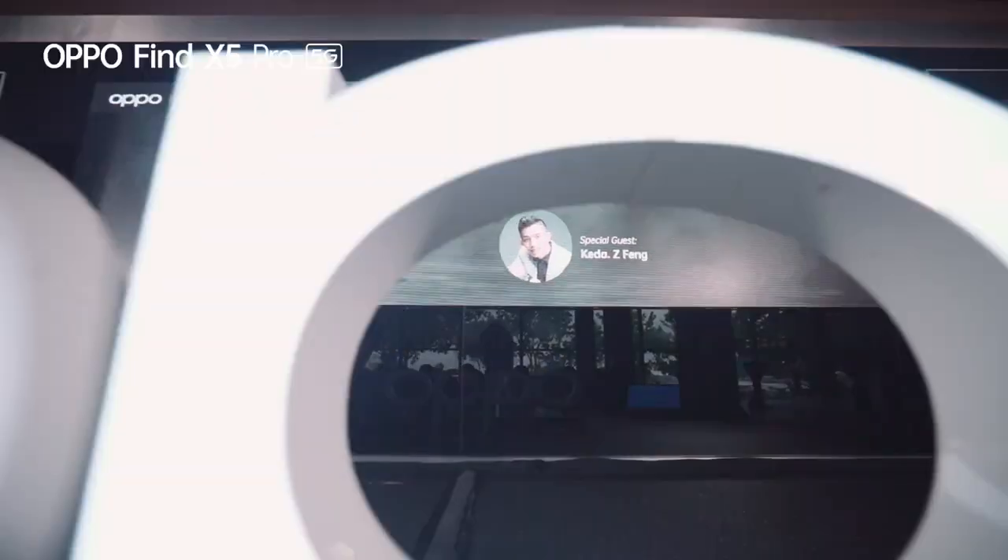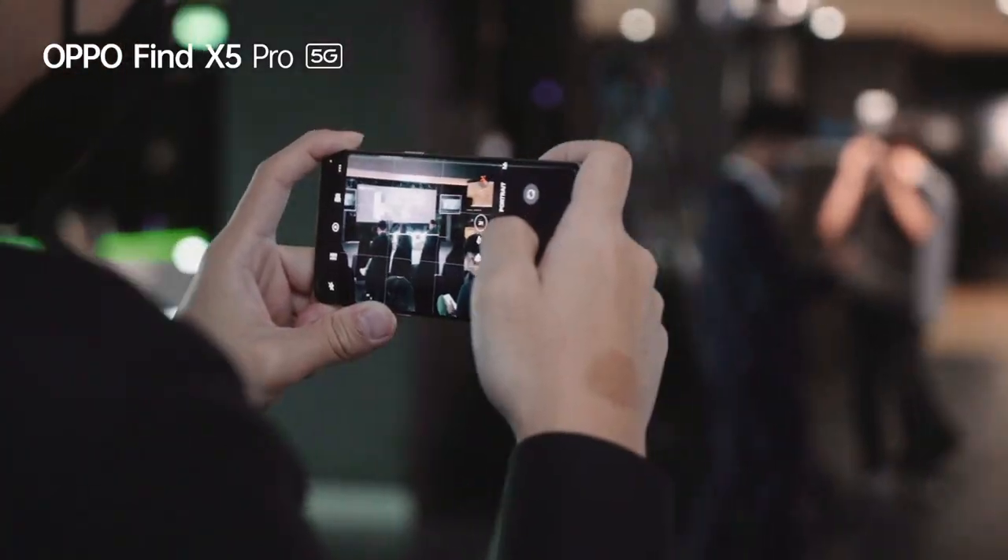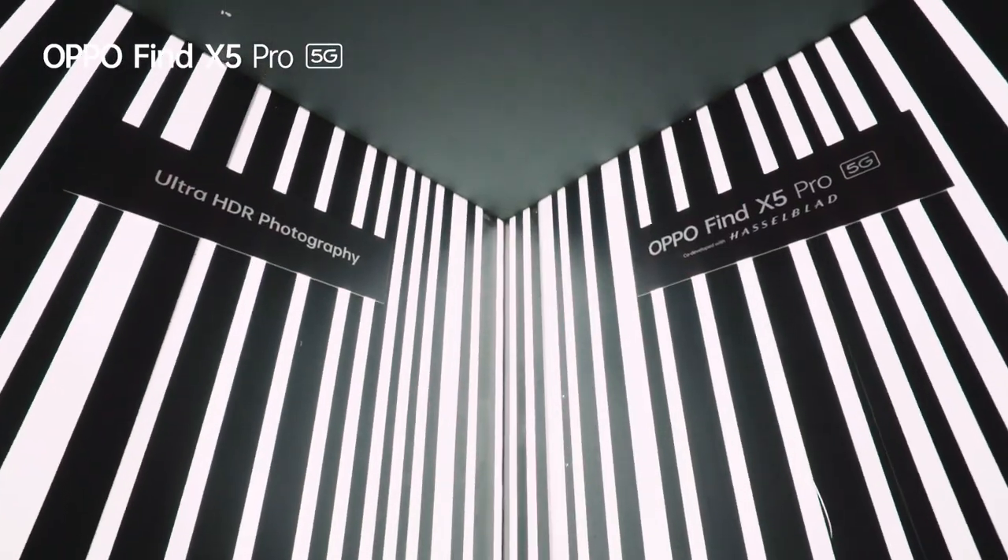Welcome to the 4K Ultra Night Videography and Photography Masterclass, brought to you by Oppo Find X5 Pro 5G and Hubsync Star.